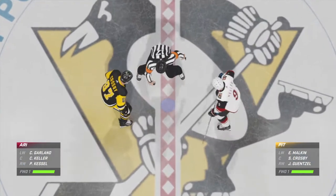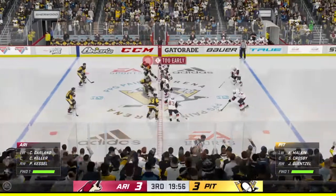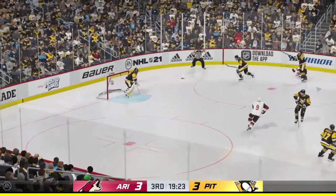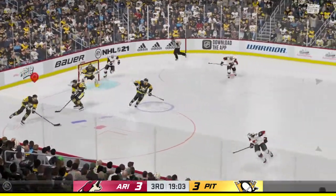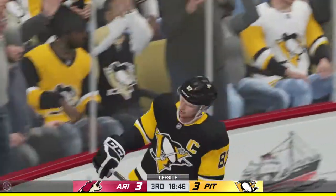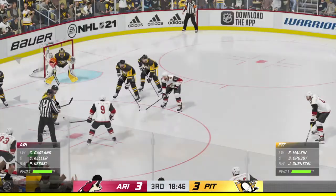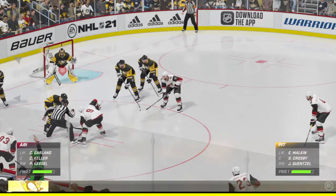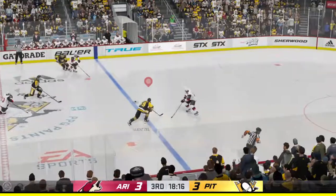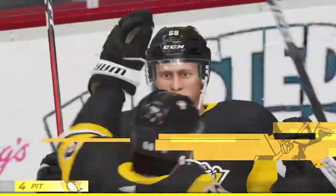Ray Ferraro ready to bring you all the action. Period number three is set to get underway — we are all tied up, and the next goal could be a biggie. Drills them. Taken along the wall by Dumoulin. Now he passes up to Crosby. There's the whistle — offside is the call, stopping the play. Lots of hockey left to be played. As the puck is dropped, they win the draw inside the defensive zone. He angles it across to Gensel — scores!